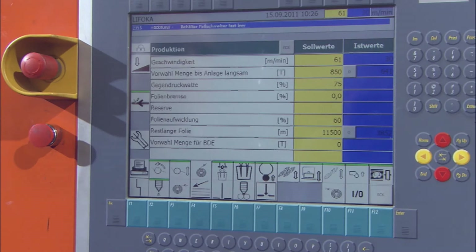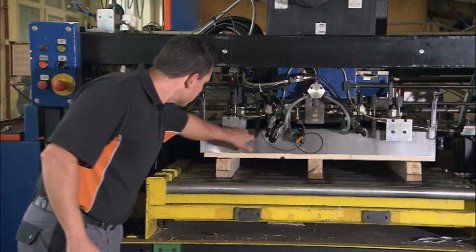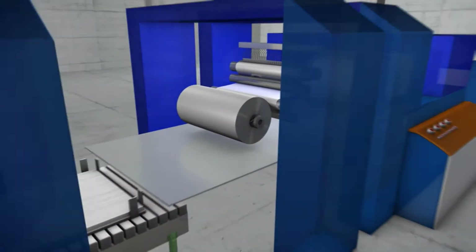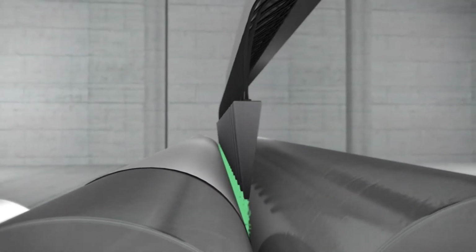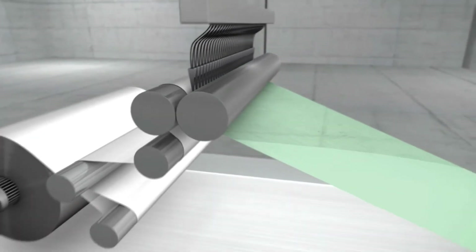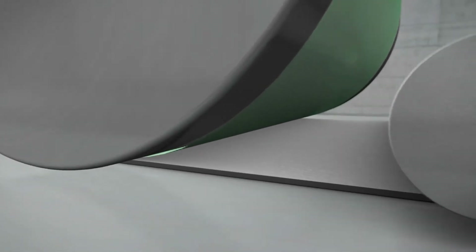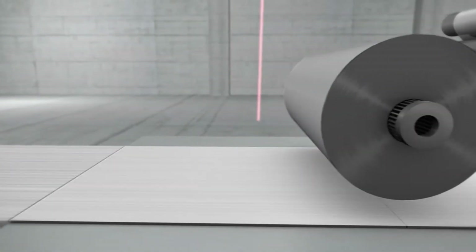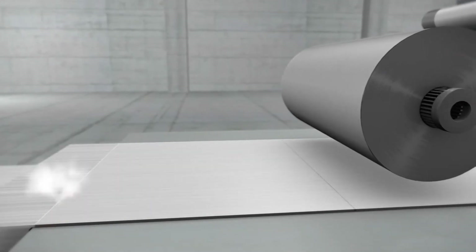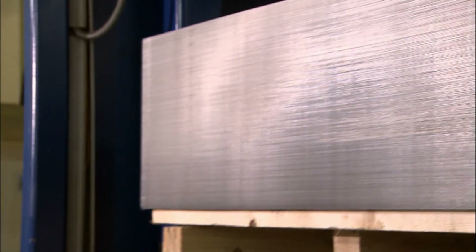That's why the Blechwarenfabrik Limburg has developed a brand new process to provide a protective coating to the sheet metal. A thin film measuring just a few thousandths of a millimeter is rolled out. The film is covered in another thin layer of adhesive and guided into a special laminating roll. Under pressure, the film is glued to the sheet metal at 100 degrees Celsius. The result is a kind of endless belt of sheets and film. Special lasers separate the individually coated sheets from each other, and in the last step, the sheets are once again layered into stacks.